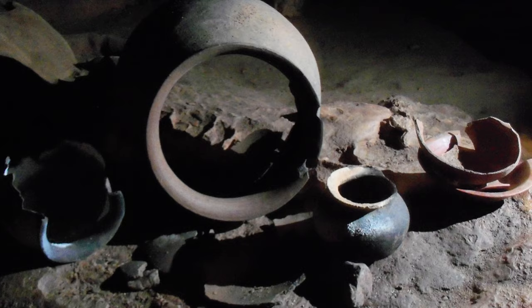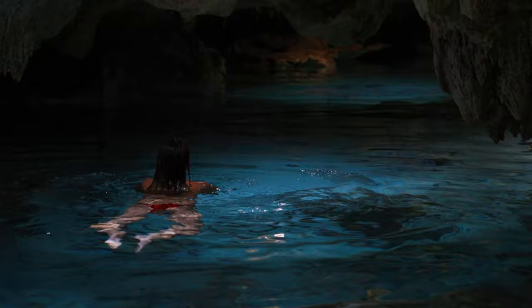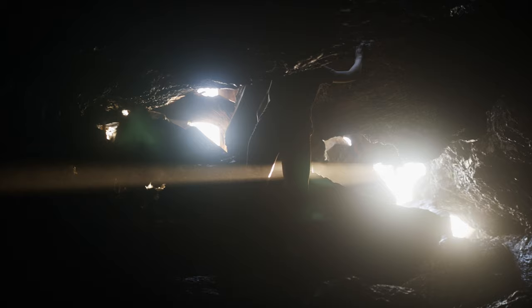One notable cave is ATM Cave, or Actun Tunichil Muknal. It was once used for sacrifices and is home to over 1,400 artifacts, including the Crystal Maiden — a young female skeleton that is still intact. ATM Cave is a wet cave that requires swimming to the entrance and wading through chest-high water before reaching the dry section. There's a lot of physical endurance needed, and it's an all-day adventure that requires a guide — not for the faint of heart. The experience is absolutely worth the effort if you're up for it.